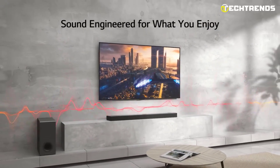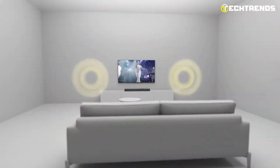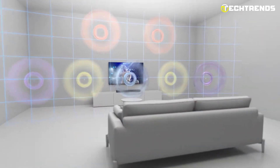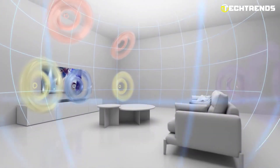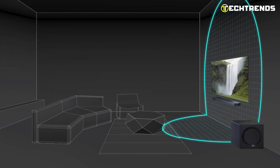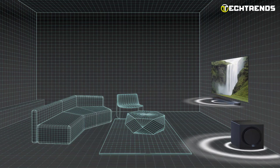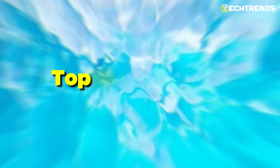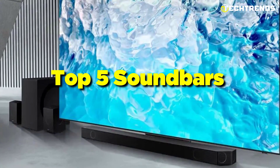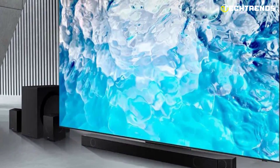Welcome to our YouTube video discussing the top 5 new Dolby Atmos sound bars of 2023. Dolby Atmos technology has been transforming the way we experience sound in home entertainment systems. It provides a truly immersive audio experience that goes beyond traditional surround sound systems, creating a three-dimensional sound stage that places you in the center of the action. We have selected the top 5 sound bars that stand out in terms of performance, design, and value for money.